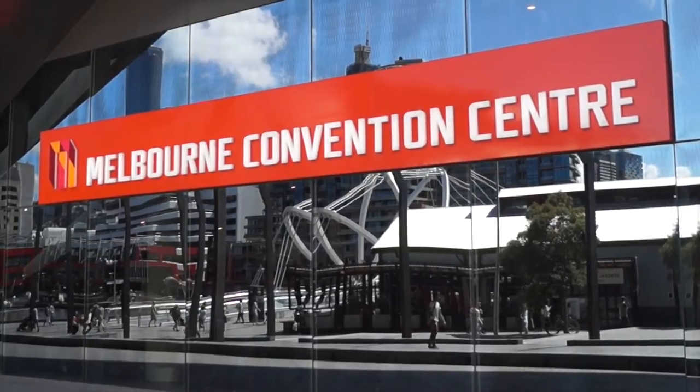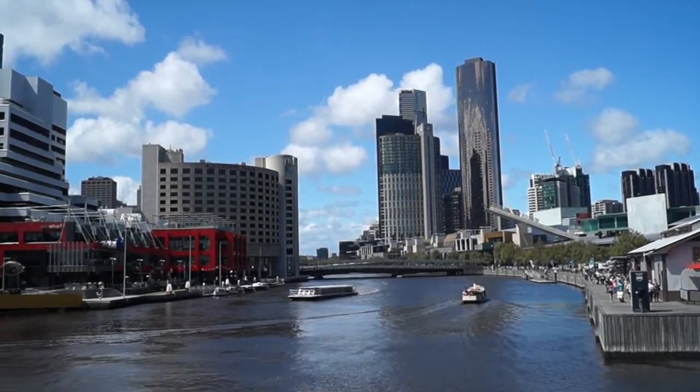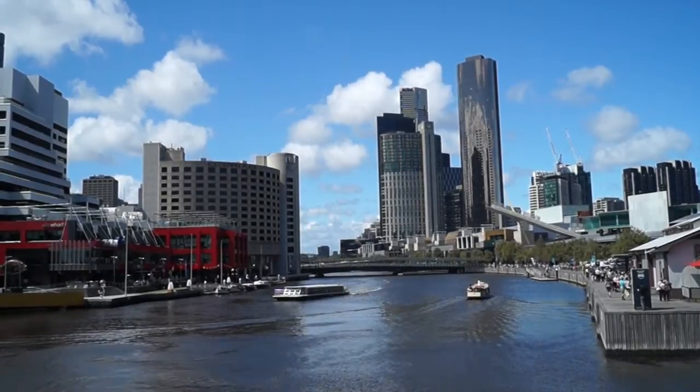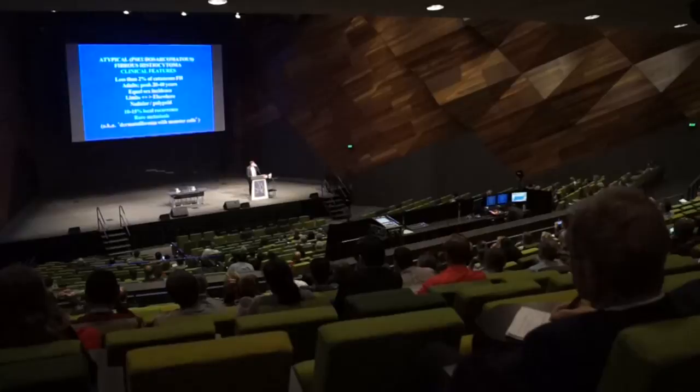Around 1,200 delegates attended the Royal College of Pathologists of Australasia's Pathology Update in Melbourne over the weekend. With support from RCPA, New Zealand Doctor caught up with the College's New Zealand Committee Chair Michael Dray, who is also a consultant histopathologist at Waikato DHB. First, we asked what significant changes have happened for pathologists in the past five years.